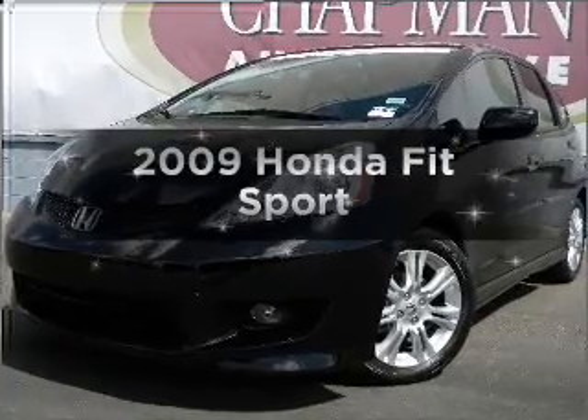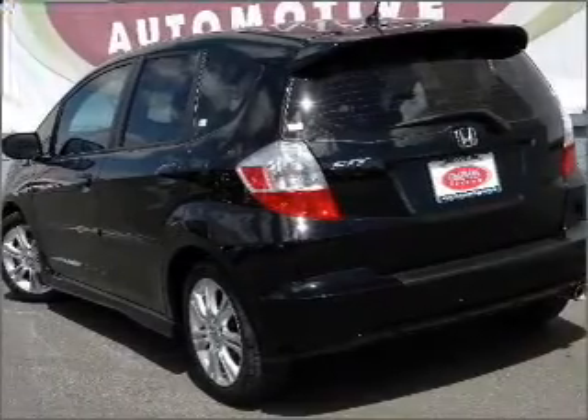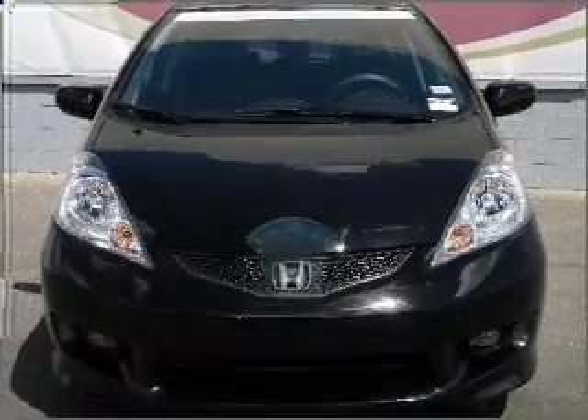Introducing the 2009 Honda Fit. If you're looking for an automobile with great attributes, look no further. Low mileage is an important factor in your purchase, and this vehicle delivers a low odometer reading.